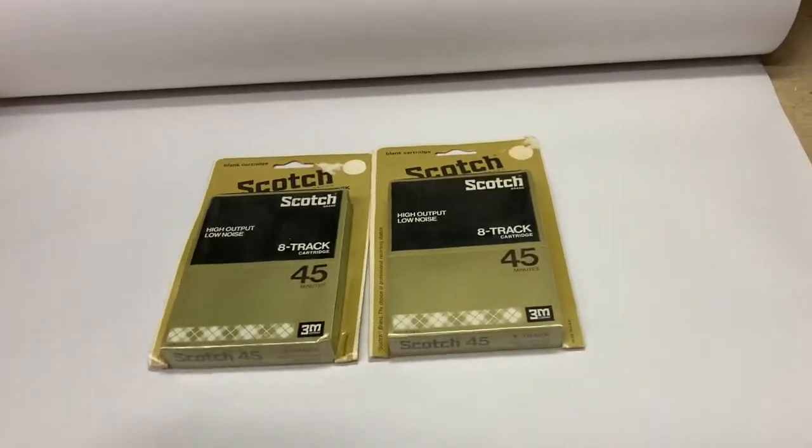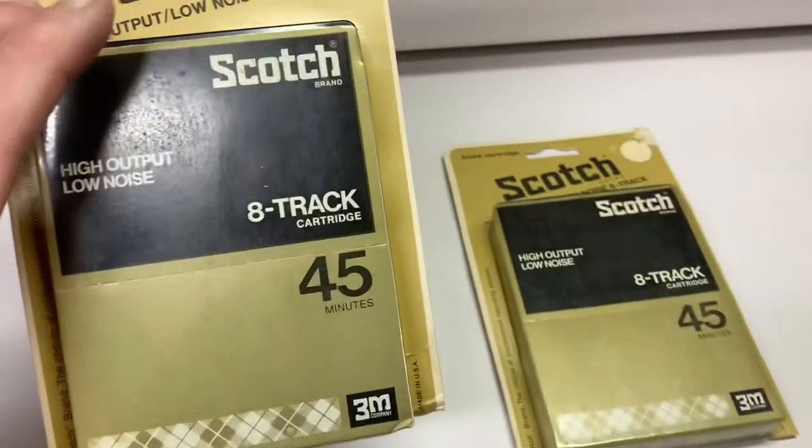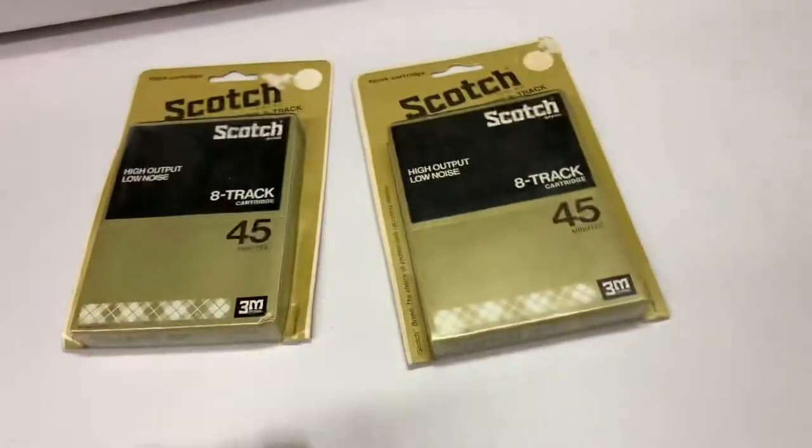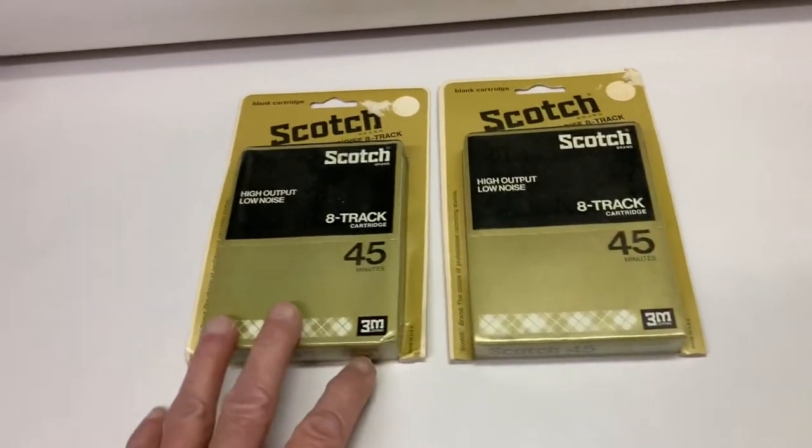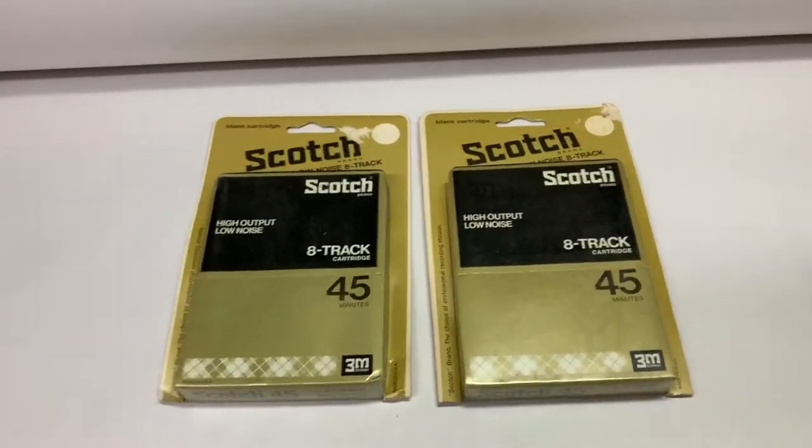Some more blank 8-tracks — these are just 45-minute ones in a single package. I sold them as a pair, like the others — 90-minute double packs — same price, $20 for the pair.